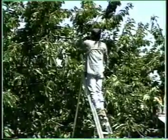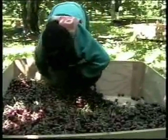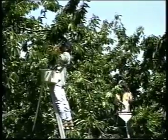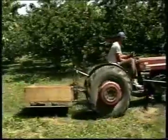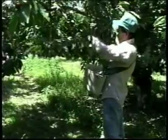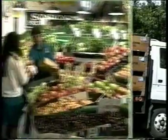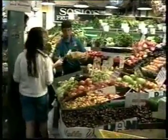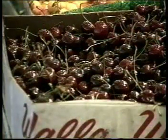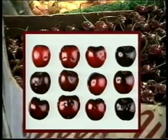Cherry harvest is a busy time of the year. There are many things that have to be done quickly and with care to ensure the crop is picked and delivered to market in the best possible condition. Among fruit crops that you may work with, cherries are very delicate and are easily damaged. Unfortunately, much of this damage doesn't show up until after the cherries reach the marketplace, so it's difficult to know if they were picked correctly until it's too late.